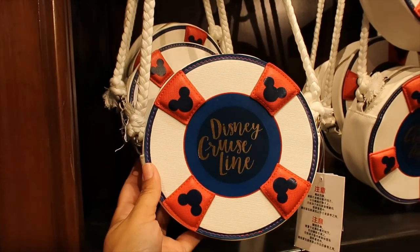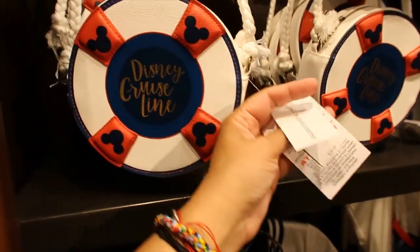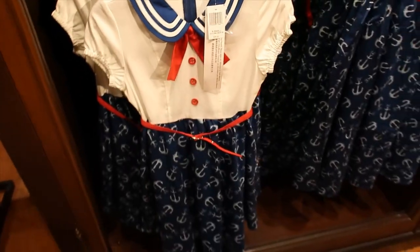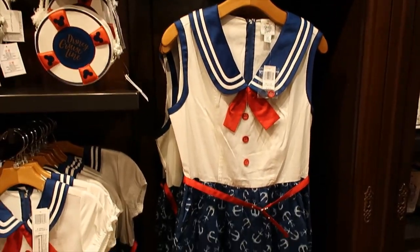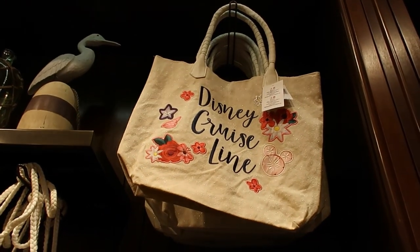This is the cutest little bag — I think it's a crossbody, and it is $39.99. It's faux leather. So cute, and it goes really well with the dress. That one is for kids, it's $78. And this one is for adults, it's $128. So nice. And then there's a tote up there for $39.99.